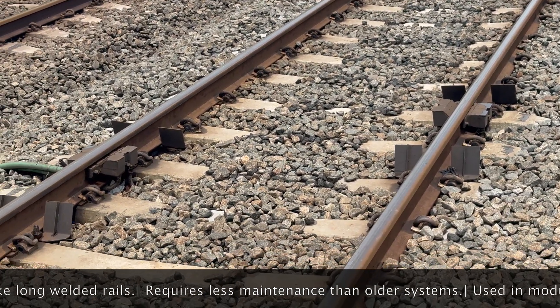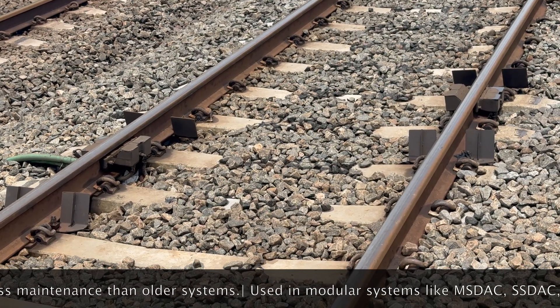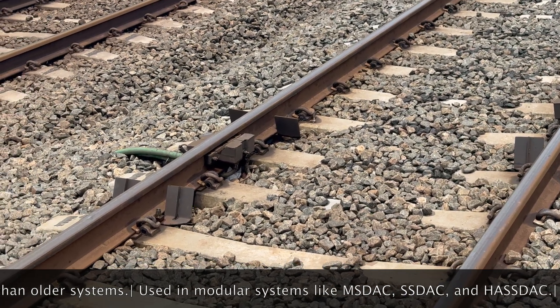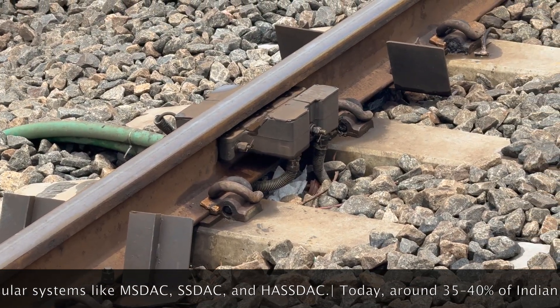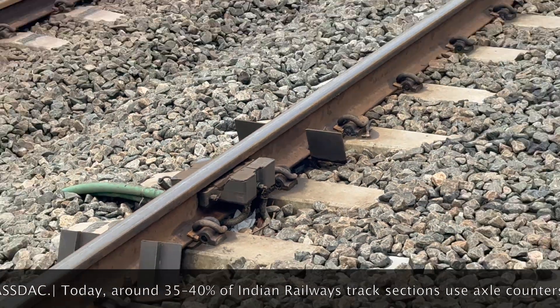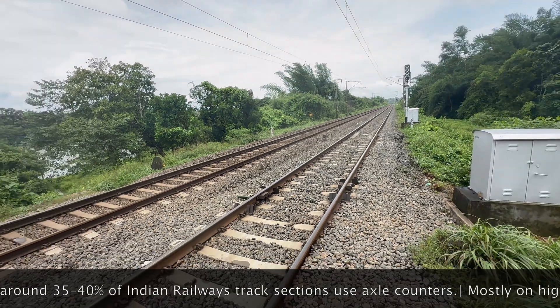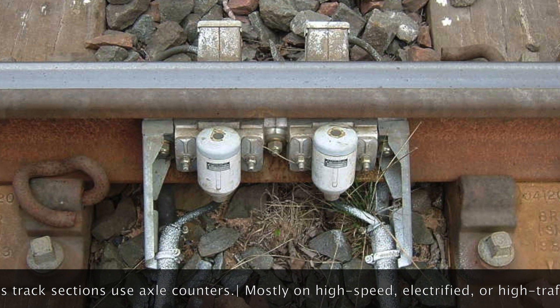More tracks are being upgraded with digital axle counters such as SSDAC and MSDAC models. These newer systems are not only more reliable, they need less maintenance and can be deployed modularly, section by section. The benefits include enhanced safety, improved efficiency, reduced maintenance needs, and flexibility for tricky track conditions.